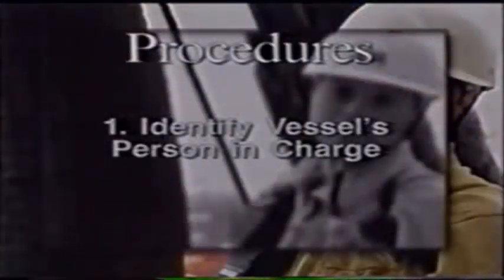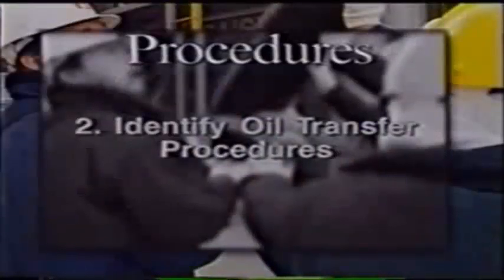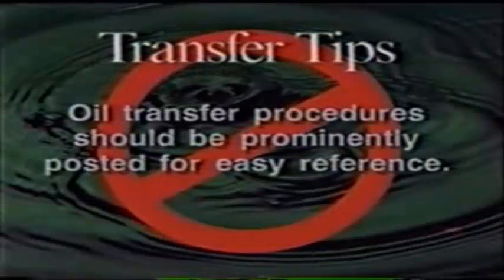The first step in safe bunkering is to identify the vessel's person in charge, who is responsible for the bunkering operation. The person in charge on the ship or receiving vessel must be a licensed or authorized master, mate, or engineer. He must identify and be familiar with the vessel's oil transfer procedures, including location of pipelines, valves, vents, and overflows, and the numbers and duties of people assigned to the transfer operation. Oil transfer procedures should be prominently posted for easy reference.